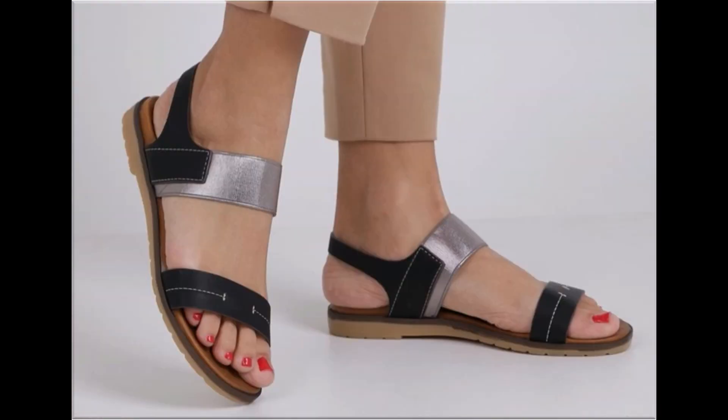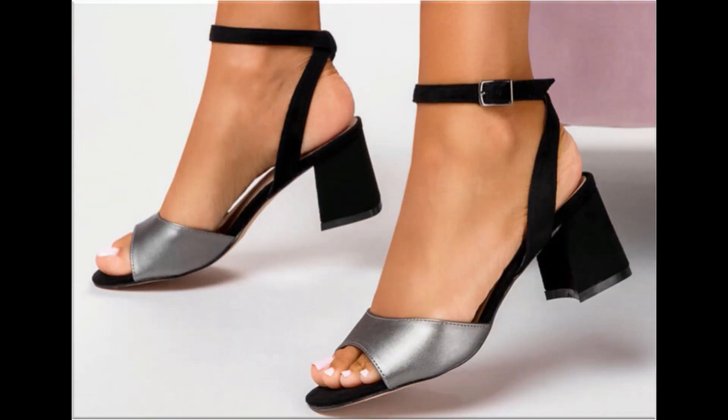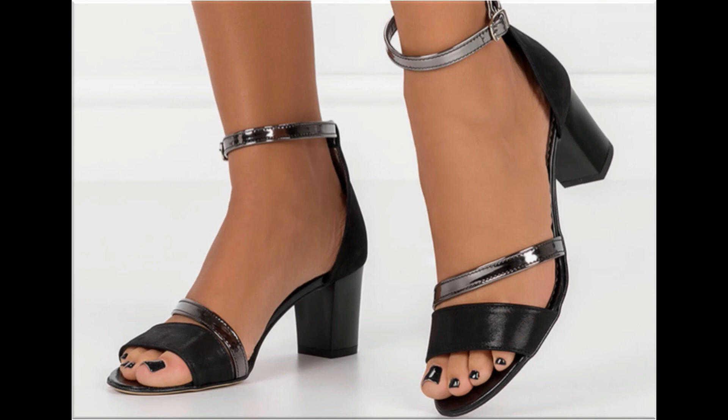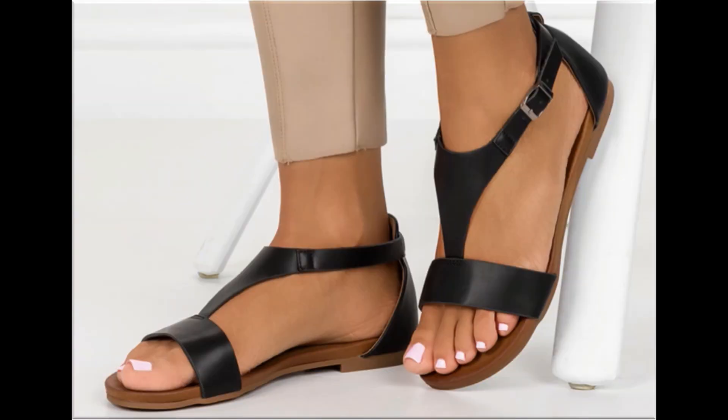Thank you so much for your love and support towards my channel. Keep supporting me and keep watching these videos. If you are interested in ordering any one pair from this collection, just comment and I will give you the online shop address through which you can easily order one pair for yourself.